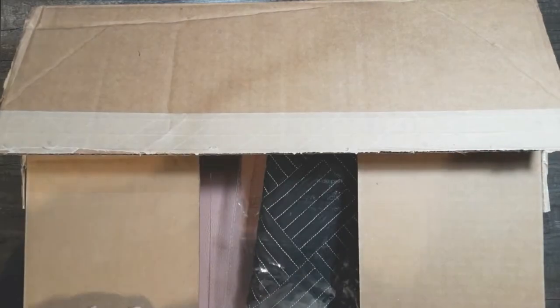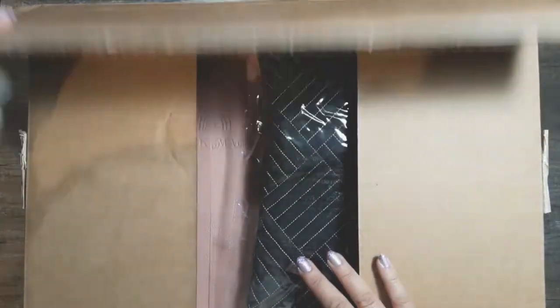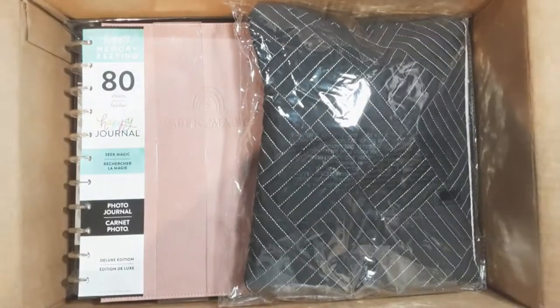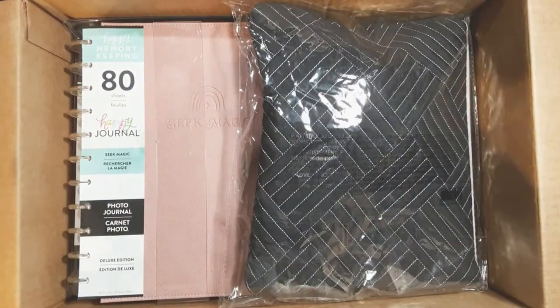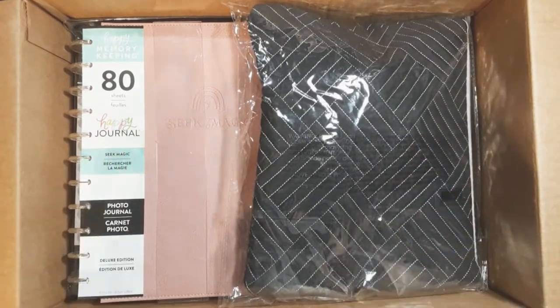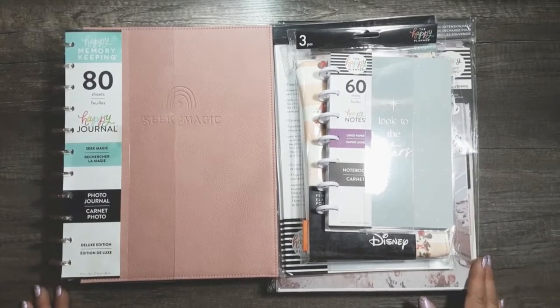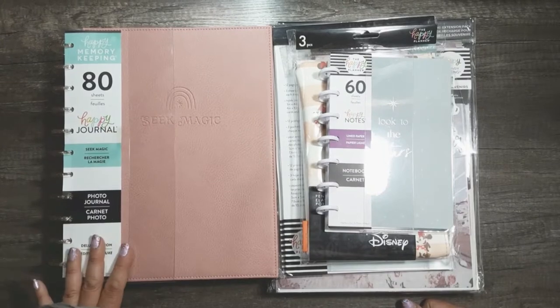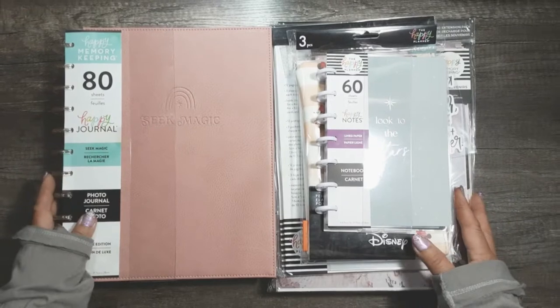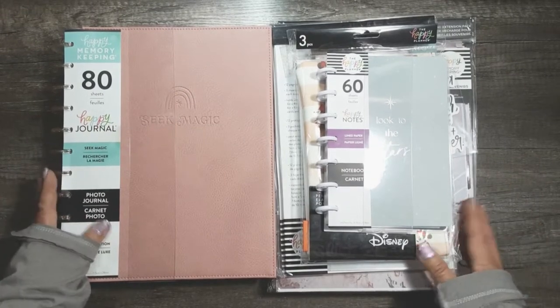I just opened it and removed the address label, so I haven't really looked through it yet. What we'll do is unpack the box and then go through it one by one. These are the items out of the box and I'll go through the big items first and then the smaller items afterwards.